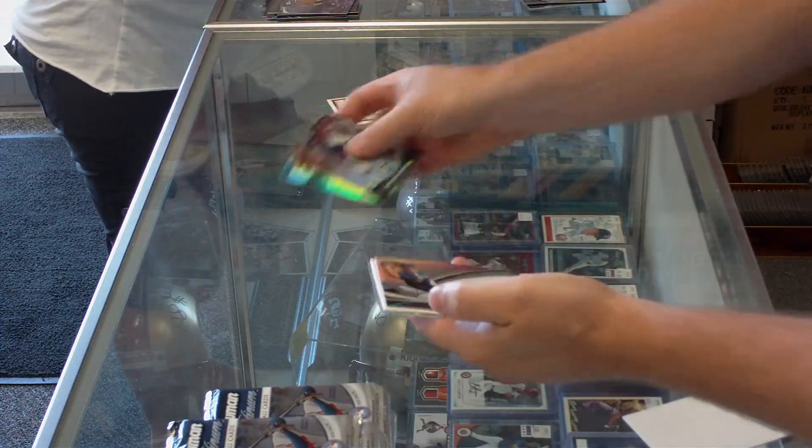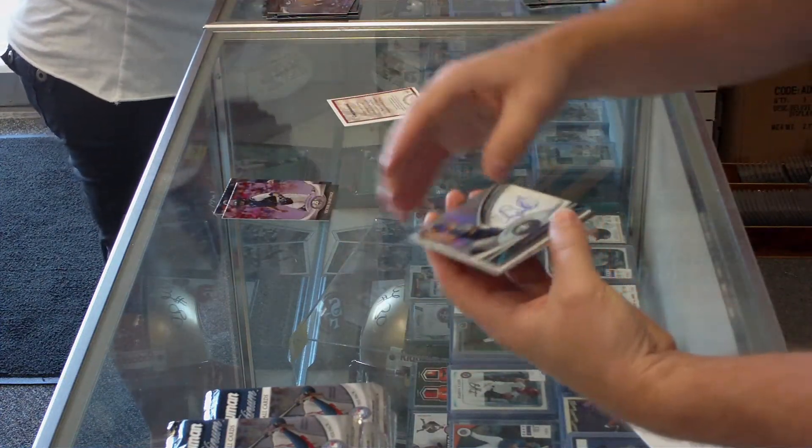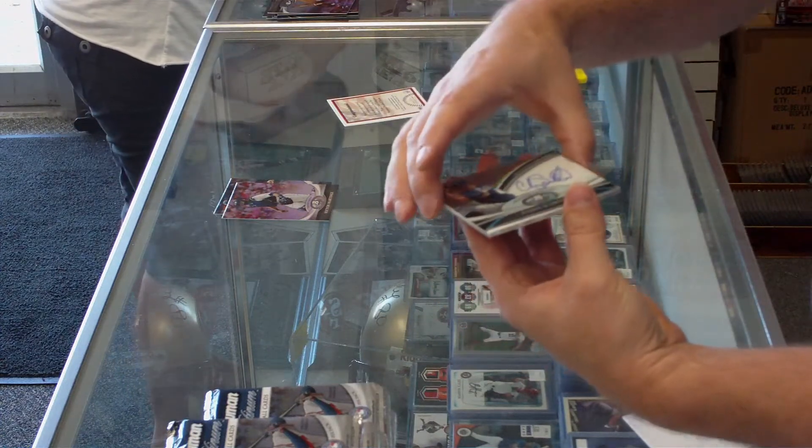Got our first autograph. It's an on-card autograph from the Brewers — Cody Scarpetta.